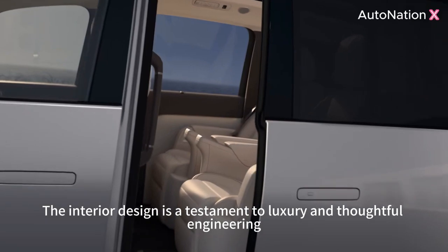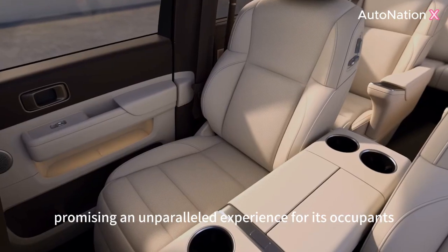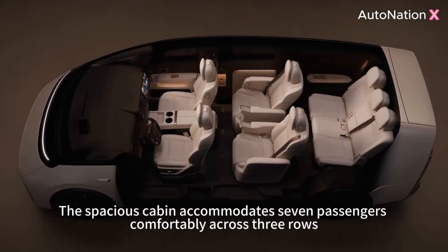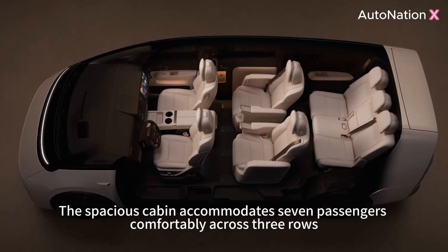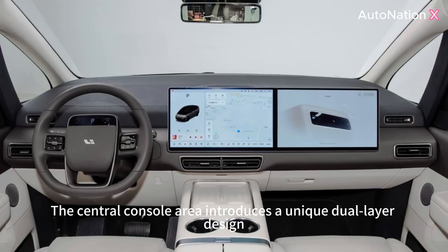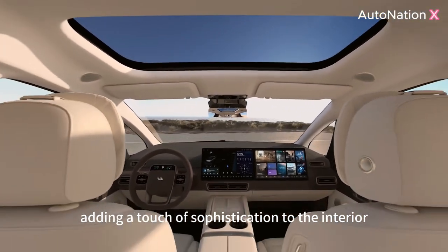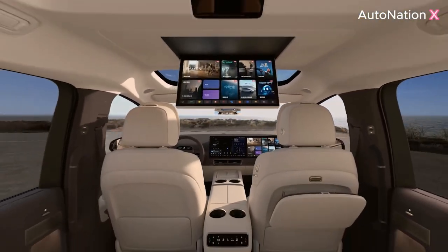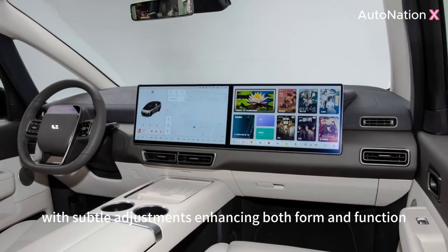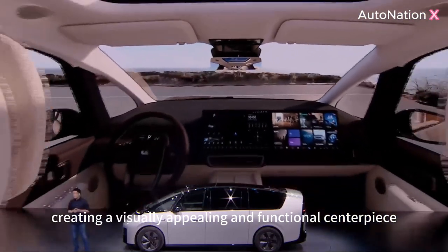The interior design is a testament to luxury and thoughtful engineering, promising an unparalleled experience for its occupants. The spacious cabin accommodates seven passengers comfortably across three rows, with each seat draped in sumptuous Nappa leather. The central console area introduces a unique dual-layer design, adding a touch of sophistication to the interior. The air vent styling reflects a fusion of aesthetics and practicality, with subtle adjustments enhancing both form and function, creating a visually appealing and functional centerpiece.